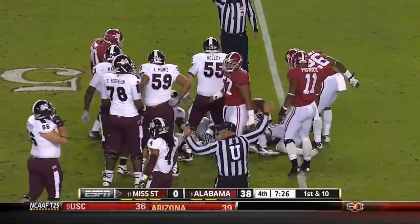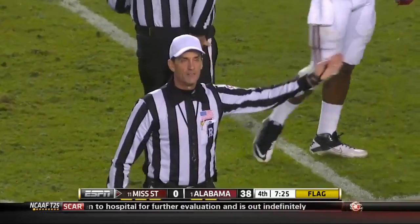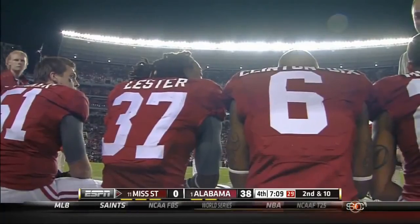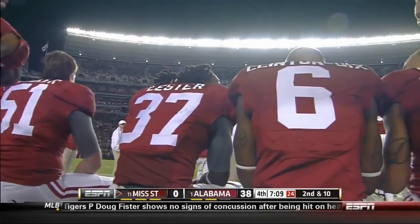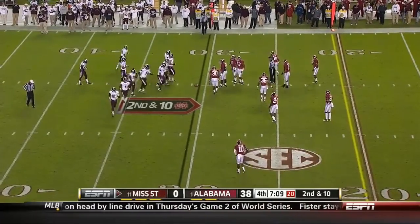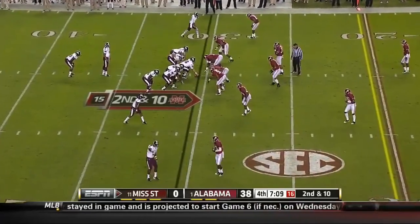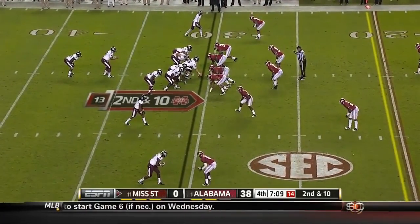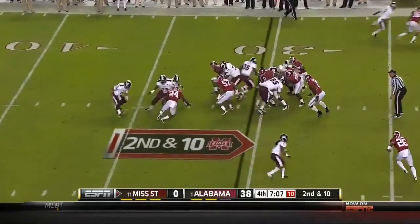Flag down — personal foul, face mask, defense number 44. Since the 2011 Capital One game when they pounded Michigan State 49 to 7 off a 10-and-3 regular season record, Alabama has only allowed one opponent to gain over 300 yards of offense — and that was Georgia Southern, who runs a triple option. Everybody else they've held under 300.